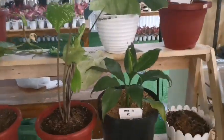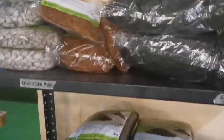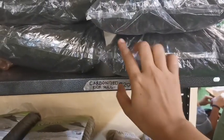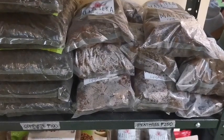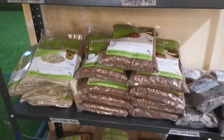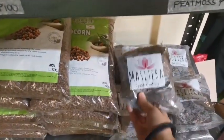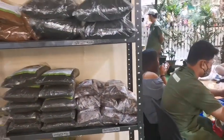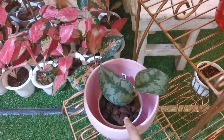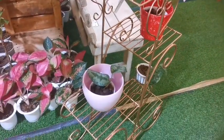They have Peace Lily at 500 pesos. There are also coco fiber, coco cubes, and coco chips available. They have masitera too — the kind I saw at Resorts World Manila. And a plant arrangement is 2,300 pesos.